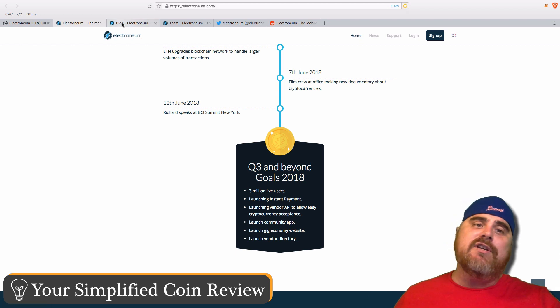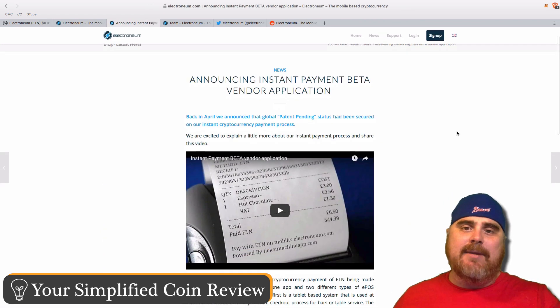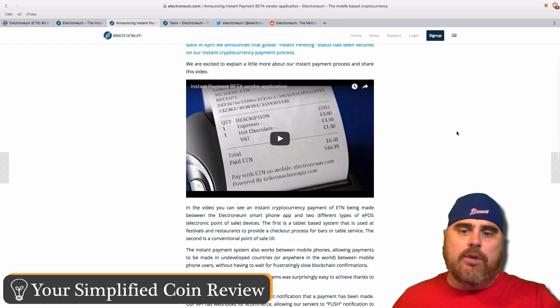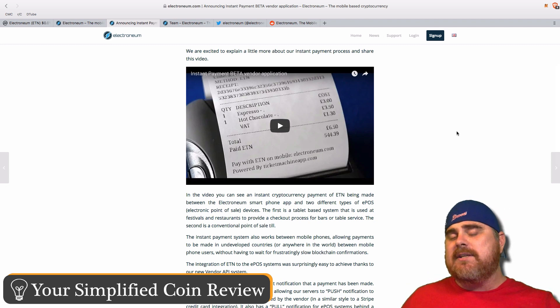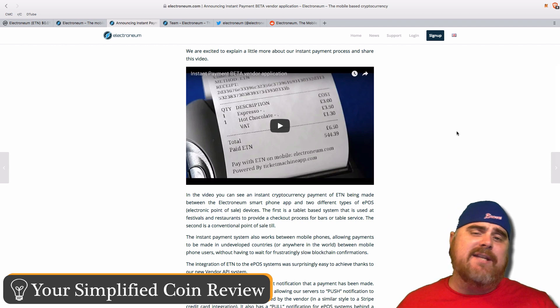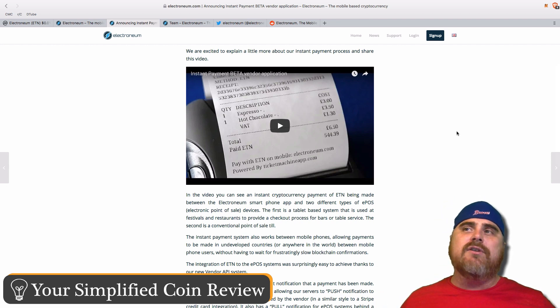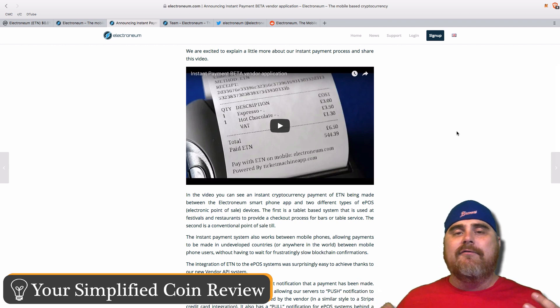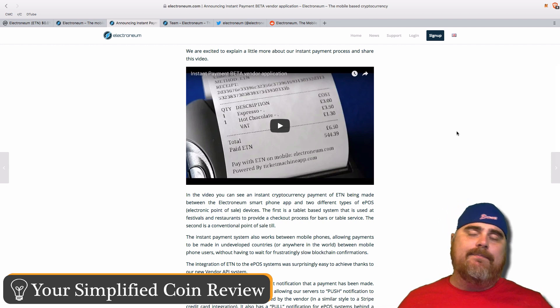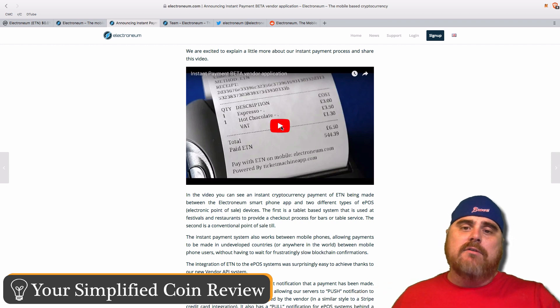They actually just had some big news come out this week on June 15th — announcing their instant payment beta vendor application. The first thing I thought when I watched this video is it reminds me of what PoonDX was trying to do. Electroneum is a British project from England. PoonDX can do what it's doing in the Southeastern part of the world, and Electroneum can do what it's doing — we don't have to have just one solution for taking these payments. Let's watch this video.